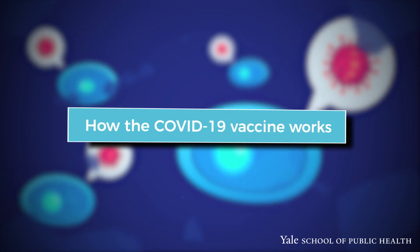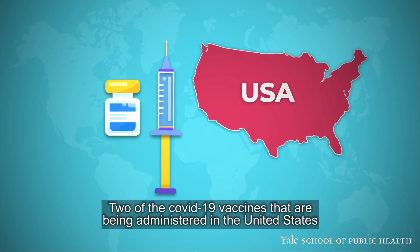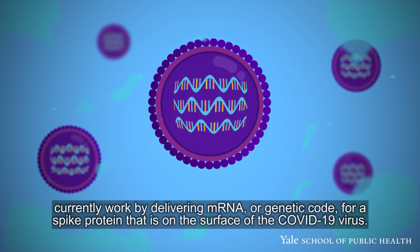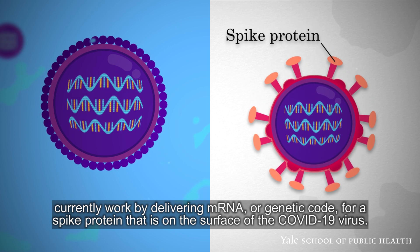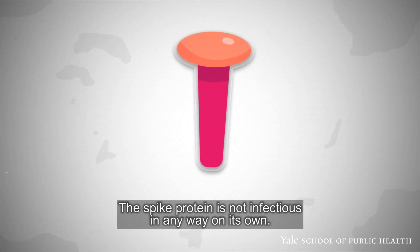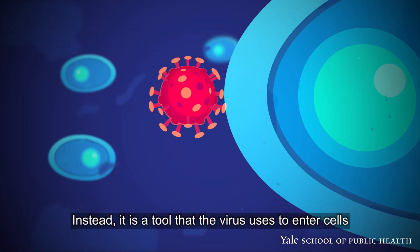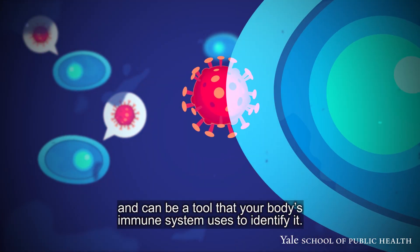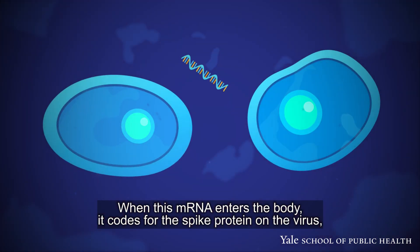How do the COVID-19 mRNA vaccines work? Two of the COVID-19 vaccines being administered in the United States work by delivering mRNA, or genetic code, for a spike protein that is on the surface of the COVID-19 virus. The spike protein is not infectious in any way on its own. Instead, it is a tool that the virus uses to enter cells and can be a tool that your body's immune system uses to identify it.